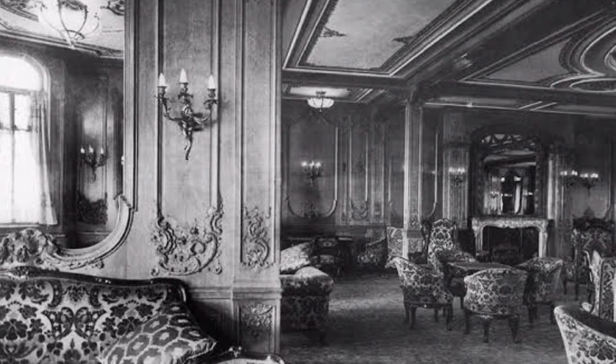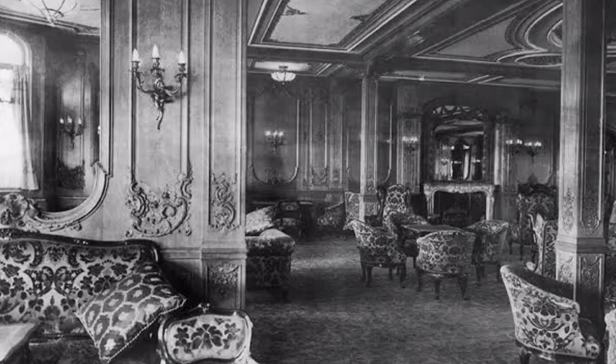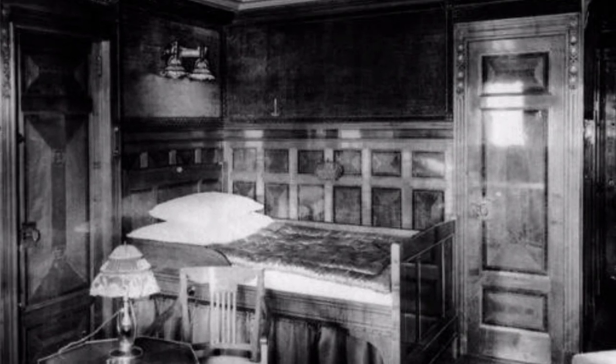Other noteworthy Titanic artifacts include the kimono said to be worn by survivor Lady Duff Gordon on the night of the tragedy, which sold for $75,000, and a violin owned by Wallace Hartley, the ship's bandmaster who famously played on as the ship sank, which sold for $1.7 million.